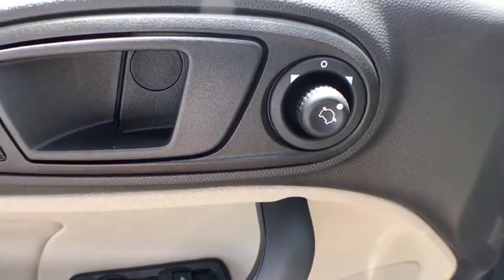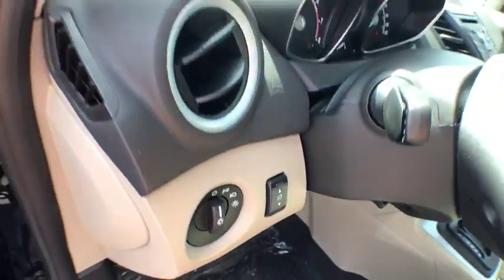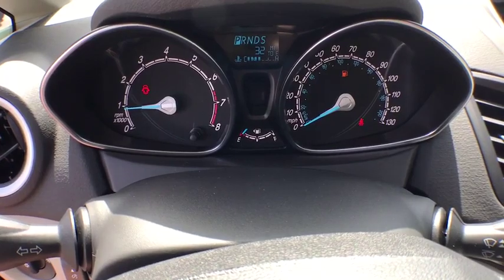Power windows, CD player, tachometer, brake assist, power moonroof, remote keyless entry, overhead console, front bucket seats, front reading lamps, tilt steering wheel.